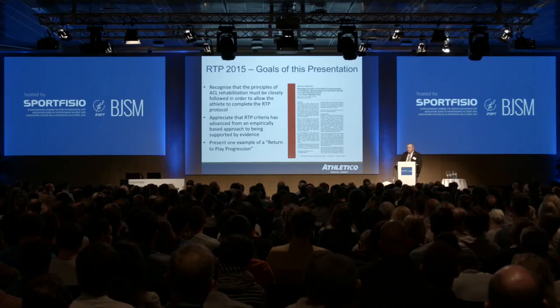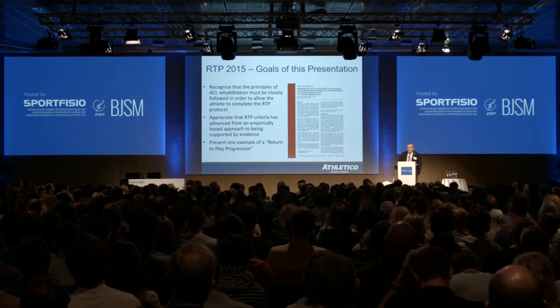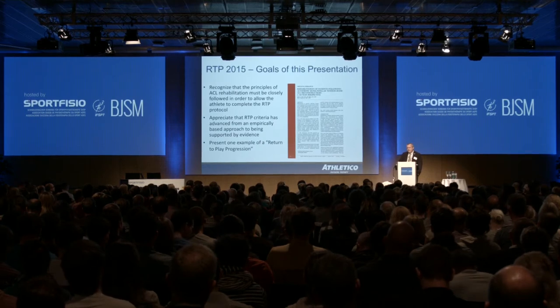I'm currently working with a company based out of Chicago, Illinois. We have about 350 clinics throughout the Midwest and we've just started implementing a return to play program, and I want to share some of the principles of that.